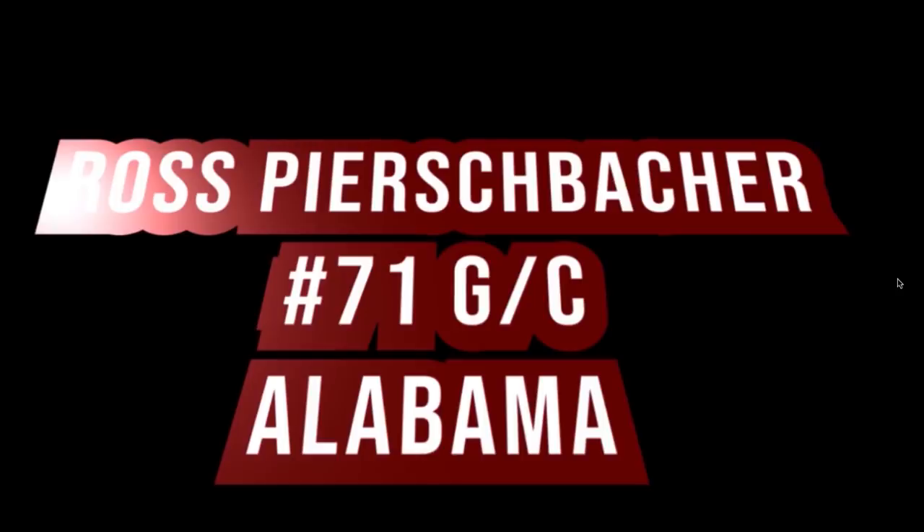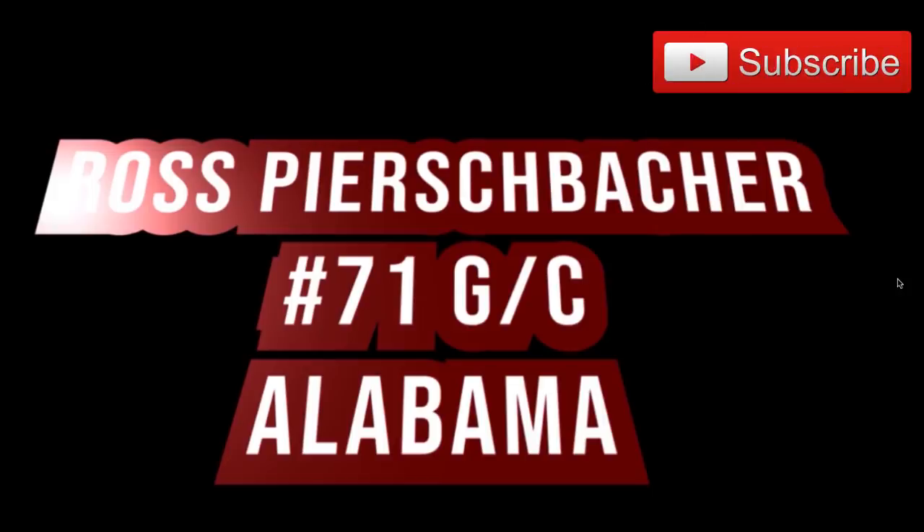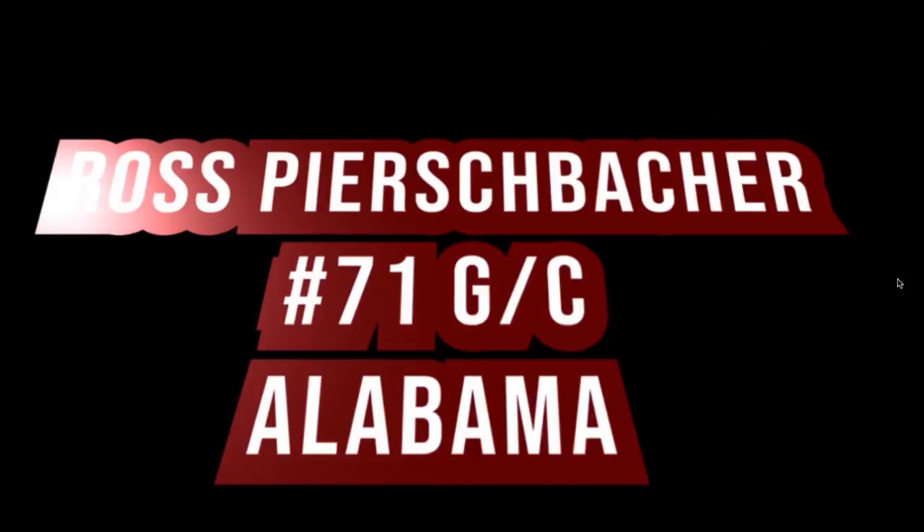Welcome back to another episode of Sip the Tatter Presents Draft Prospects. Today we're going to look at Ross Pierce Baker from the University of Alabama. He played center all this year, but I looked back at old film from last year and he played some guard too. So this guy can play left guard, right guard, and center for whatever team picks him up in the draft. Ravens fans are clamoring that we may need a guard — I think I found a guy. Maybe a second or third round pick. Looks pretty solid. Let's get into it.